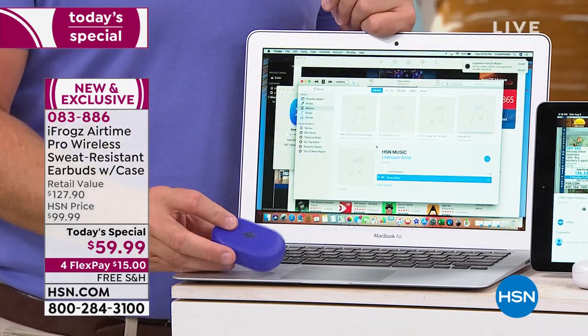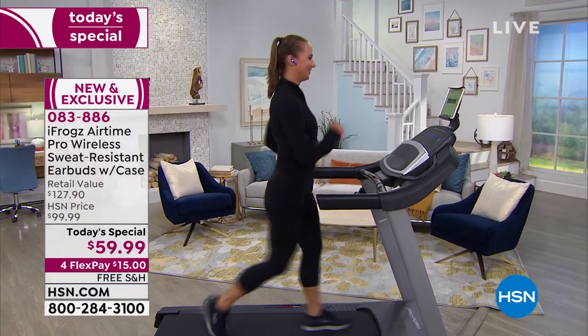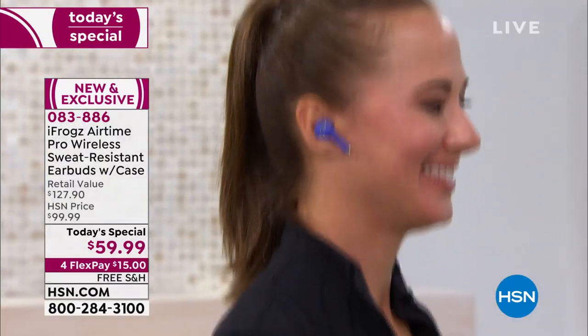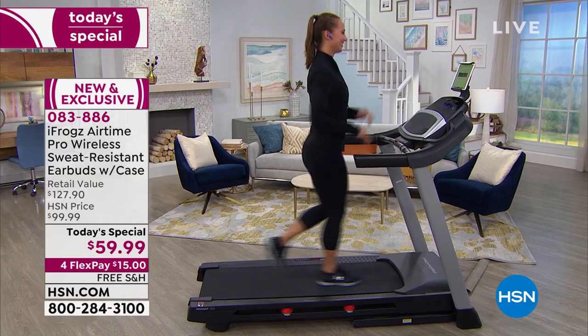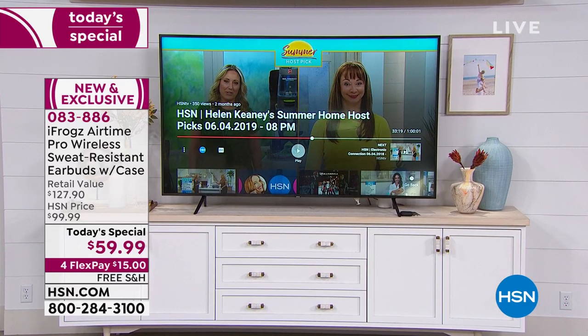Let's talk about the treadmill. She has got the completely wireless Today's Special iFrogs Airtime Pros — no tethering. Look how cool that looks. She started to hustle — is it going to fall out? They don't fly out. You can go running. And what you've got over there, Bill — have you ever been watching television? We all like watching TV and we all watch it at different volumes.